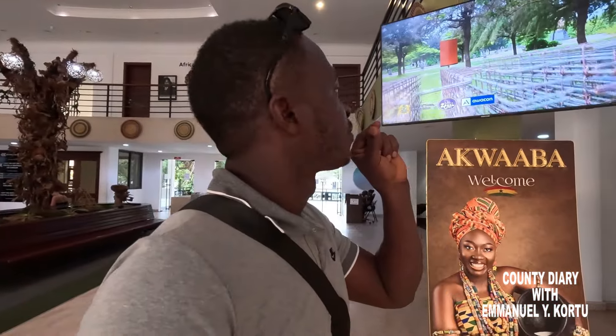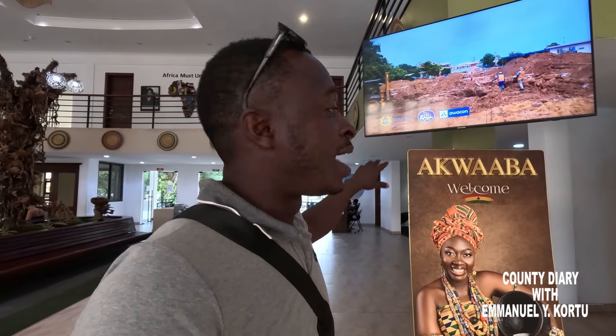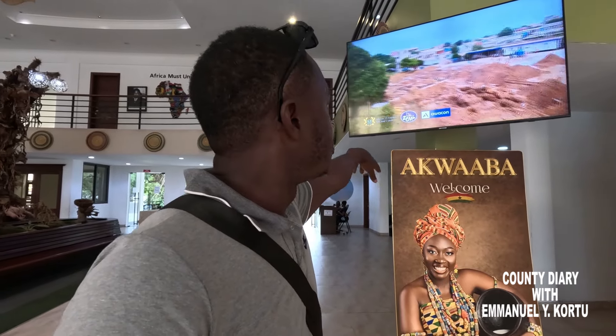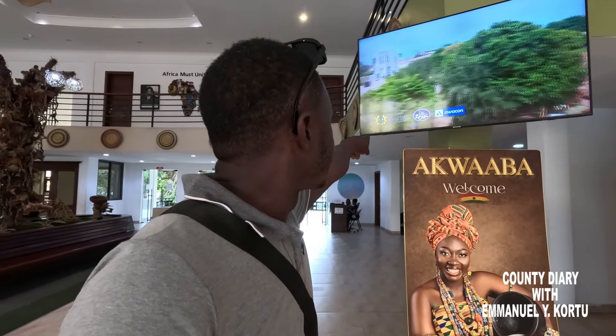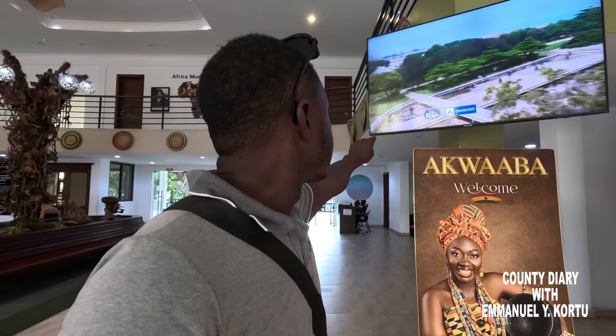Besides the exhibit here, there is also a whole stream here that allows you to see exactly how it looks like at the moment. And this one is by the Ministry of Tourism, Arts and Culture, Republic of Ghana.